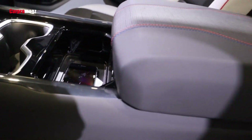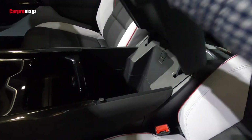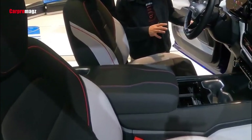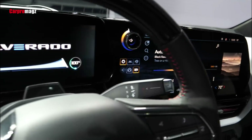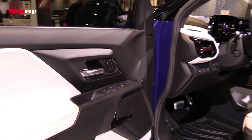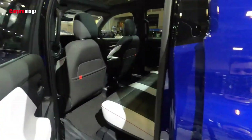Though specifics of what safety technologies will be included or optional on each trim level have not been announced, we do know that Chevy will offer several advanced safety and driver assistance features on the 2024 Silverado EV. The list includes lane keep assist, automatic high-beam headlights, a following distance indicator, and automatic emergency braking with pedestrian detection. Automatic rear cross-traffic braking will detect cars approaching from the side and brake to avoid or mitigate the damage from a backing accident.